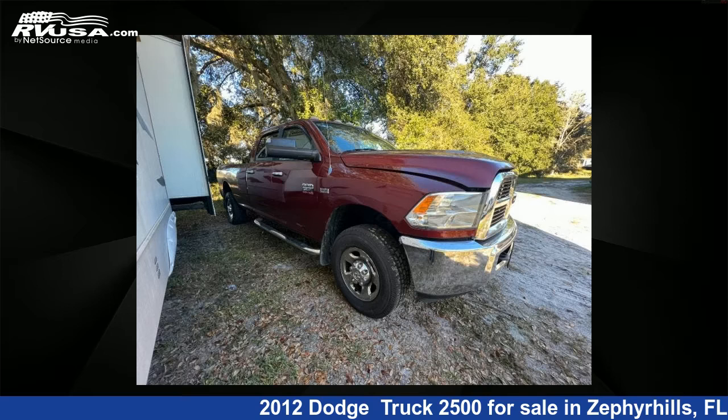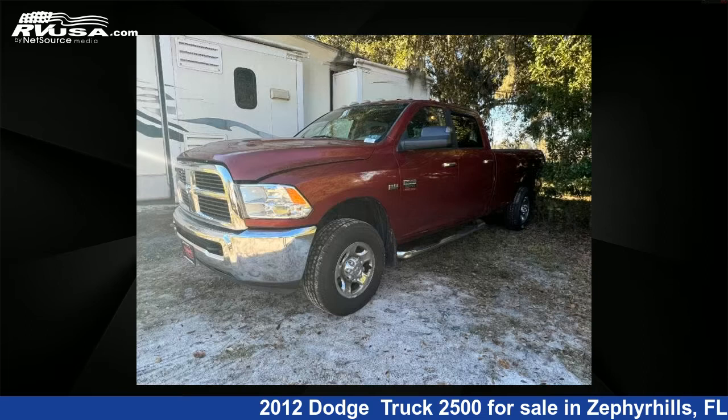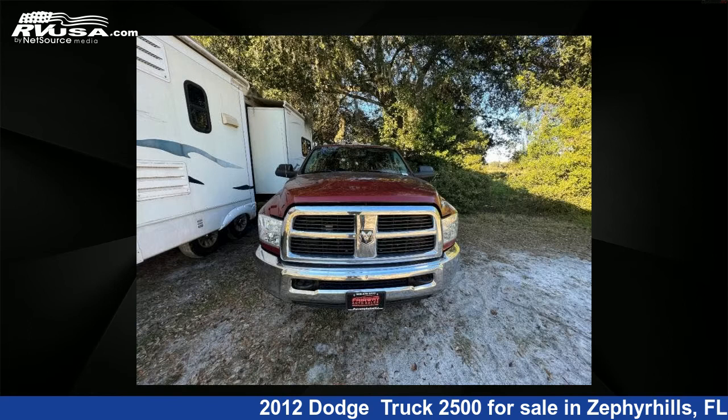This 2012 Dodge Truck 2500 is a miscellaneous RV. It is located in Zephyrhills, FL 33540 and is offered for sale by Optimum RV. This used Dodge features Sleeps 3.